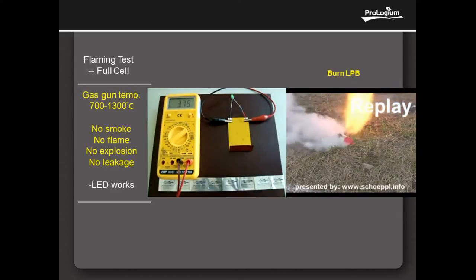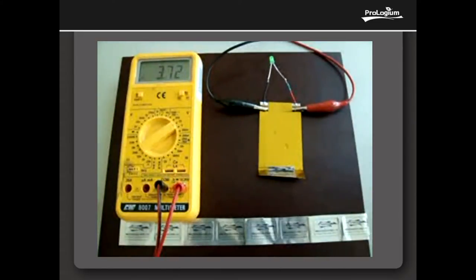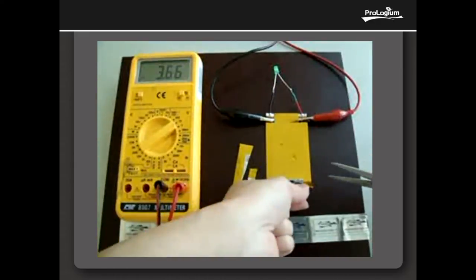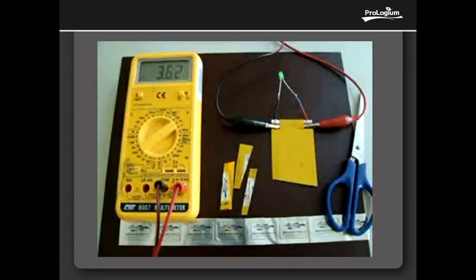Physical Impact Test 3 — Cutting Test: Scissor cutting the cell, which means destroying the external and internal cell system. Normally the cell will shut down. ProGem FLCB keeps working without any electrolyte leakage and explosion.